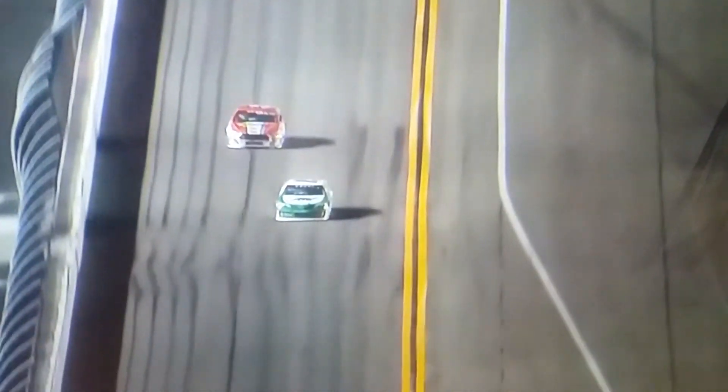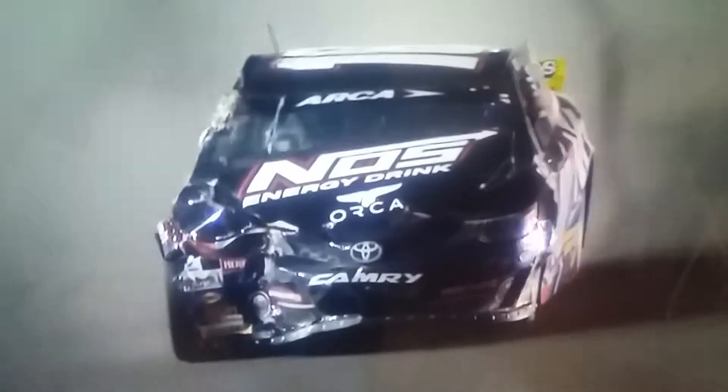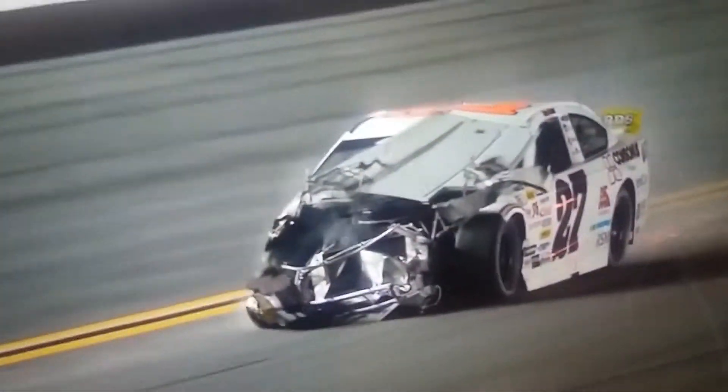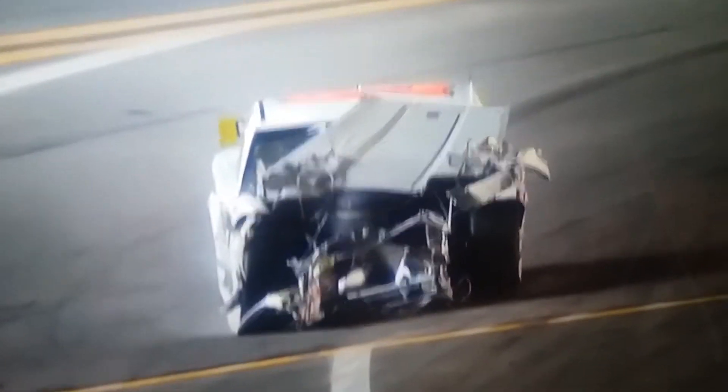Caution, and we'll try again. Michael Self and Willie Mullins are the first two cars to get through there. Riley Hurst also involved — a lot of cars involved in that incident. There's Travis Bray, look at all the damage to that 27 car. Oh my, we are going to get a wild card winner here in Daytona, with the leaders coming together with one turn to go.